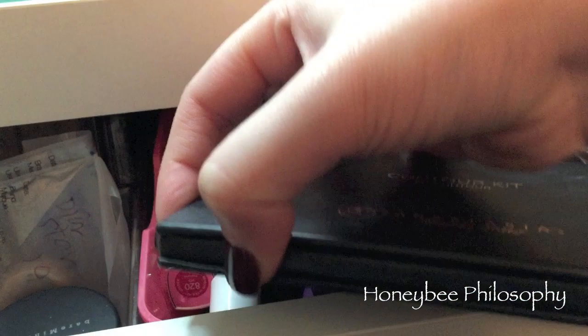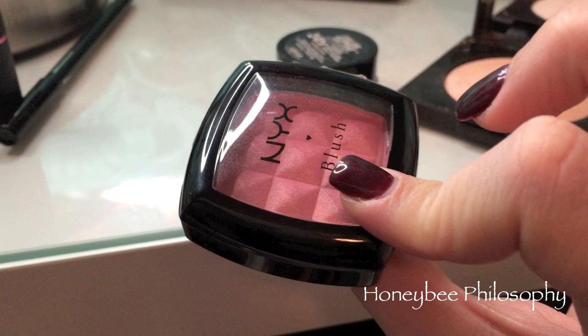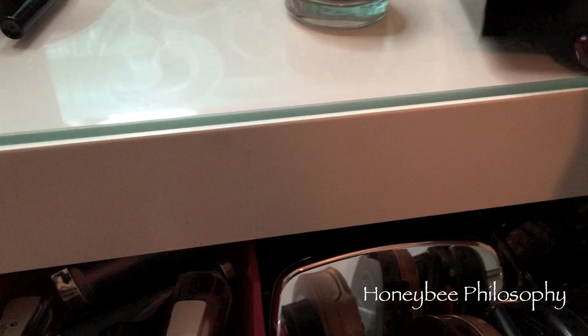I used the Anastasia contour palette - just the highlight shades on the top - to set my under eye. For my contour I used my Chocolate Soleil bronzer from Too Faced. For my blush I'm wearing this NYX blush for the first time in Ethereal - really pretty, more cool-toned pink with some shimmer. For my highlight I pulled out my Laura Mercier highlight in shade number one.